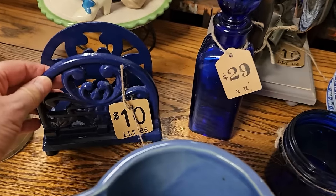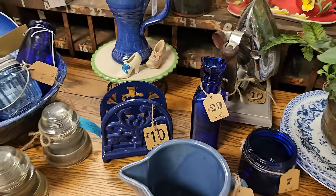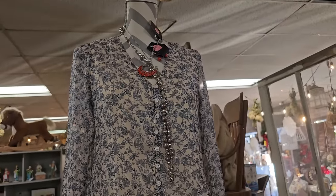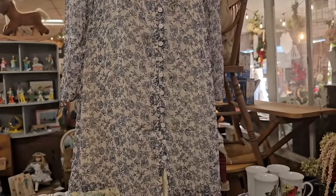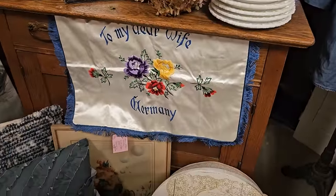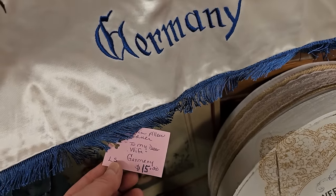I want a napkin holder - that was really heavy, $10. And this is the only dress like this I saw there. I thought it was so pretty - I did not get a price but typically I think they're less than $30. And this - it says 'To my dear wife,' Germany - they said it's a vintage pillow cover, $15.